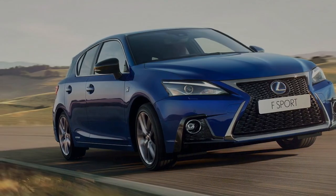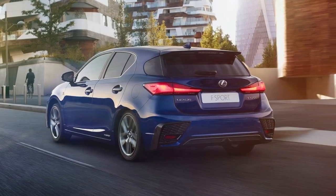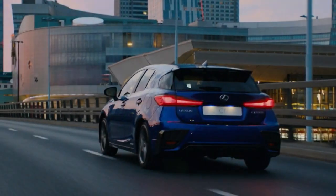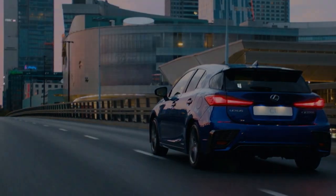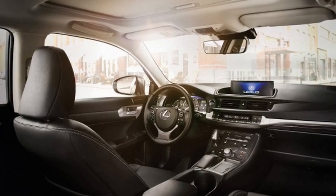The changes aren't free. The $40,990 Luxury is a $2,150 increase, the range-topping $56,900 Sports Luxury is up $810, while the F-Sport variant on test here jumps $1,960 to $50,400.